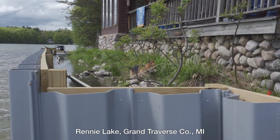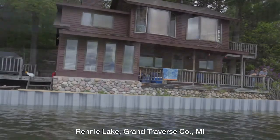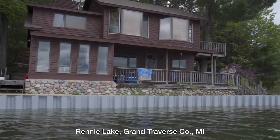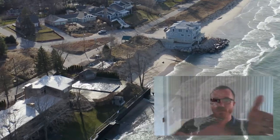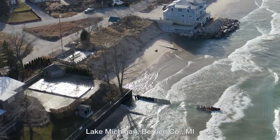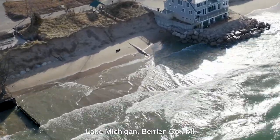Eric Calibro asks lakeshore owners to consider how uncertain future water levels are — they could go higher or fall back. He says avoid building expensive structures that will certainly damage the lake's ecosystem. Large boulders, seawalls, poured concrete — these hard structures with steep slopes like one-on-one-and-a-half or even one-on-two don't allow for the absorption of wave energy. They reflect that energy and as it's reflected, it scours out the bottom of the lake or flanks and erodes adjacent properties.